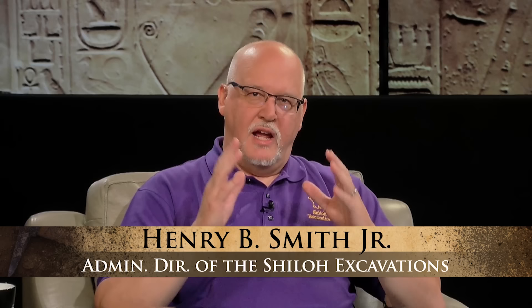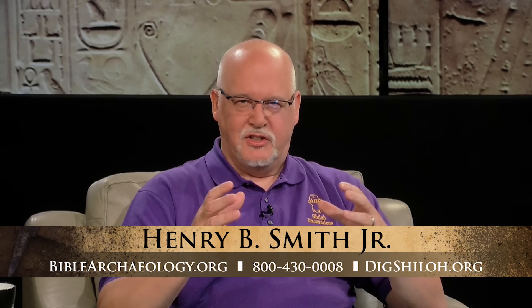Hi, welcome to Digging for Truth, presented by Associates for Biblical Research. I'm your host, Henry Smith. Today I'm very excited to have a guest returning to the program, Dr. Todd Bolin. He's here to join us today to talk about one of the most fascinating discoveries in Jerusalem, known as Hezekiah's Tunnel. Dr. Bolin, welcome back to Digging for Truth. It's great to have you back on.